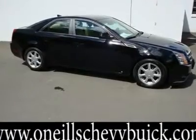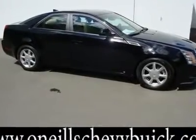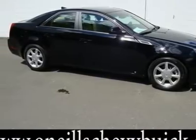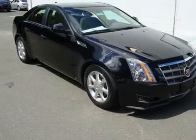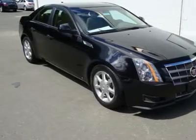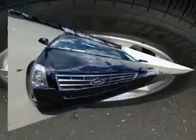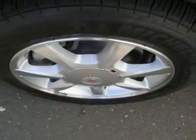3.6L V6 DI VVT and AWD. This attractive 2009 Cadillac CTS is not going to disappoint — short and sweet.